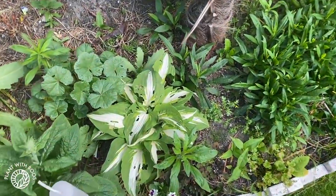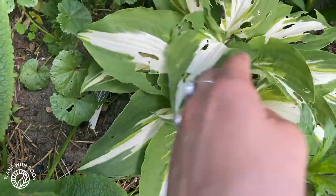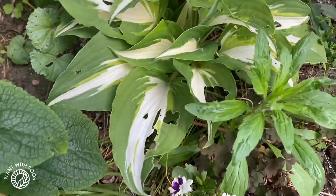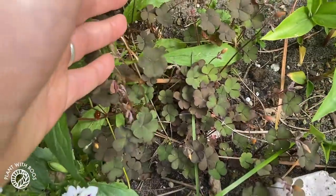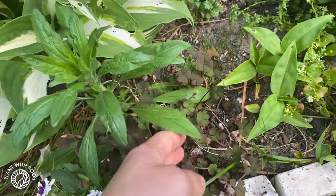Some more hostas here. Here you can see who likes the hostas most — snails, which is a little bit annoying. But hey, what can you do? Some violets that survived the winter. And lots of oxalis — you'll see them everywhere. I planted some tiny corms ages ago.